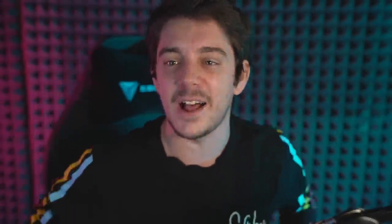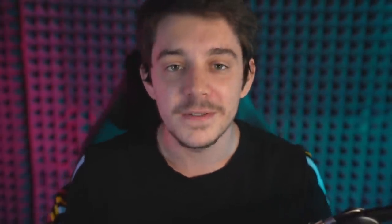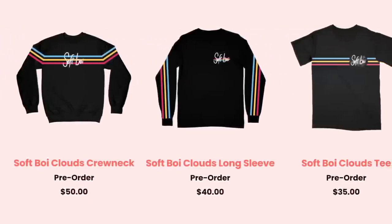But first, before the video begins, new soft boy cloud merch is out! I designed this myself — this is my handwriting. I'm super super excited about this new merch drop. There's a hoodie, a crew neck, a long sleeve, a t-shirt, and also three new phone grips. Go check out the new stuff at crankgameplays.com — these are my favorite colors and I'm really happy with them.